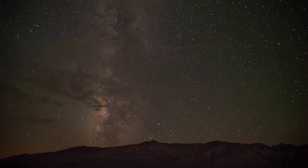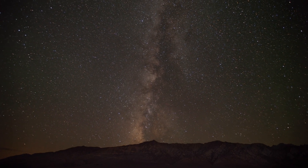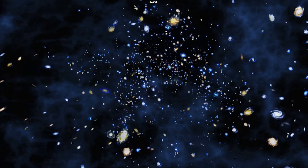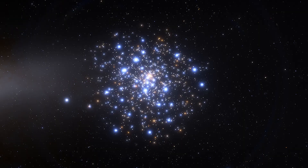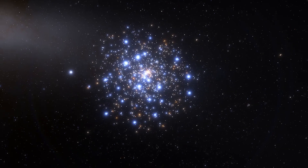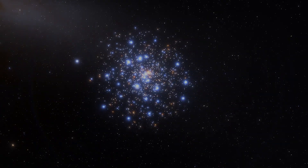But keep in mind that black dwarfs are strictly theoretical. The universe is about 13.7 billion years old. White dwarfs, on the other hand, take at least a hundred million billion years to cool down and become black dwarfs, meaning the universe is too young for black dwarfs to exist. White dwarfs can also be used to estimate the age of nearby star clusters, as the cooling process allows us to estimate the time elapsed since the formation of the white dwarf.